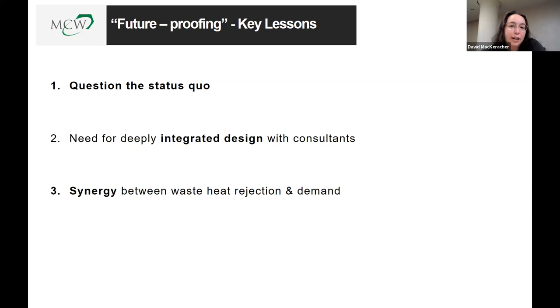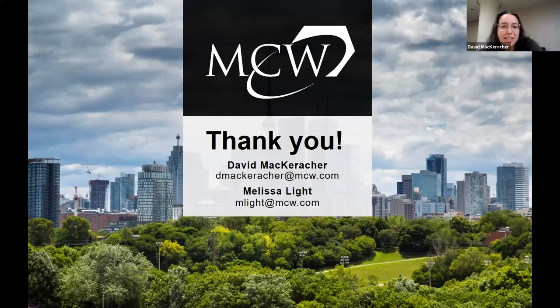The main key lesson is to question the status quo. We didn't follow everything U of T asked for initially, but we delivered a design that met Passive House certification in an out-of-the-box way. Find synergies between your waste heat rejection and demand loads. Most importantly, deeply integrated design between teams is essential — this would not have worked if MCW worked alone. We worked closely with RDH for Passive House certification and with all contractors to smooth out any issues as fast as possible. Thank you for listening. We look forward to your questions.